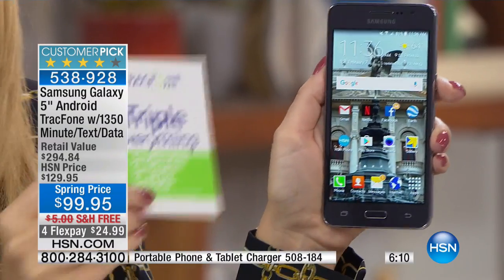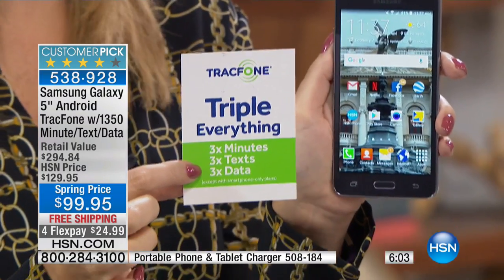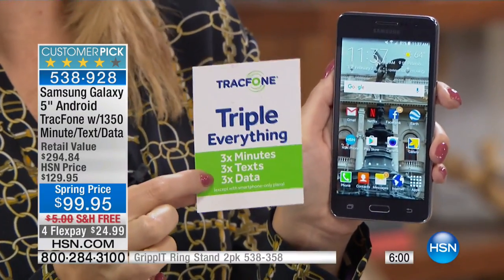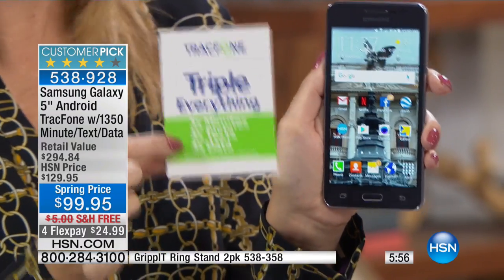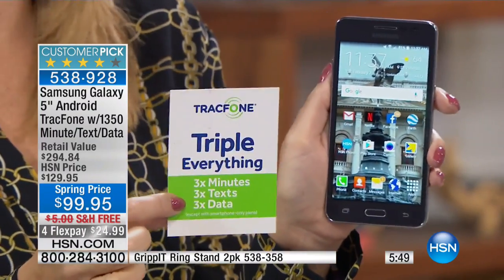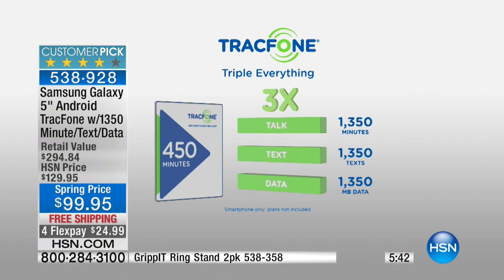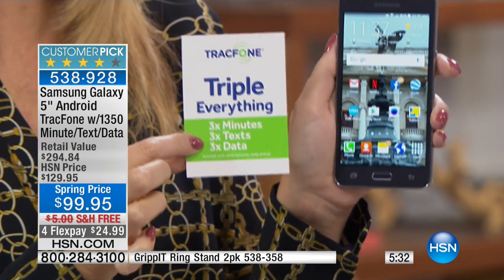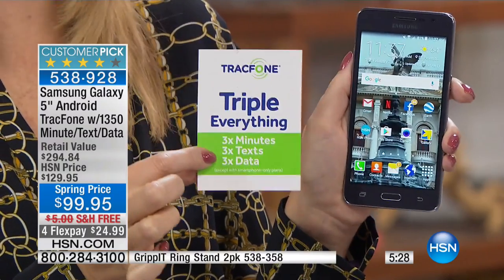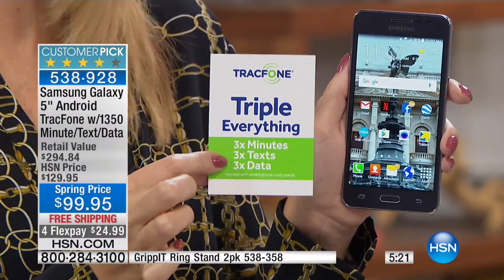If you do happen to run out of minutes — maybe for a kid who's texting a ton — you're still a triple minutes for life customer. This was a very exclusive club not too long ago; we used to charge people to be triple minute members for life. But now it comes included with every single TrackPhone we offer. Anytime you go to buy more minutes, they will automatically triple for you. So $450 of minutes triples all the way up to 1,350 — your money goes so much further.